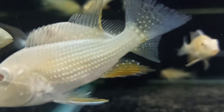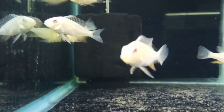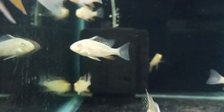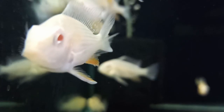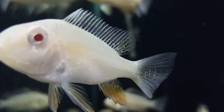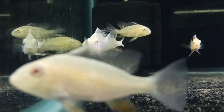They are commonly called albino hecchili or albino threadfin acara. According to their species name, they are originated from South America, predominantly from Colombia, Peru, and Brazil.